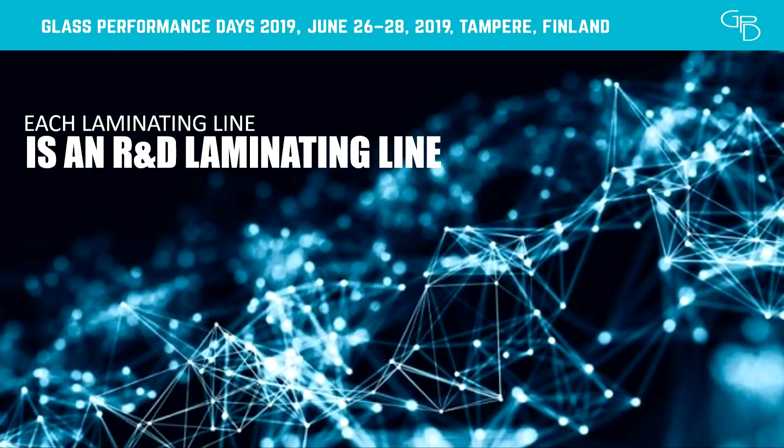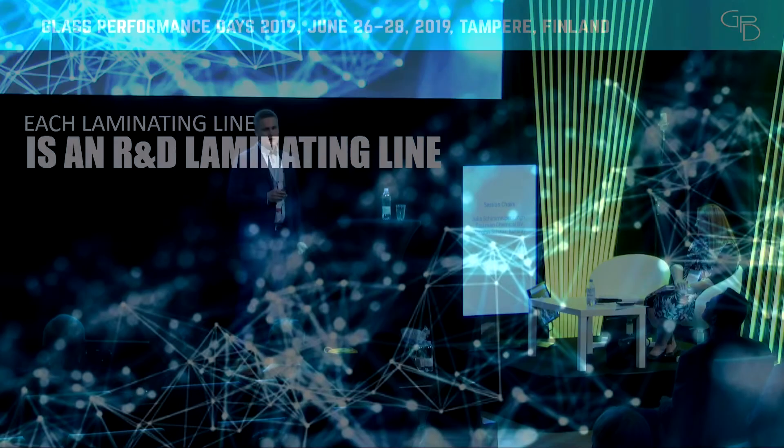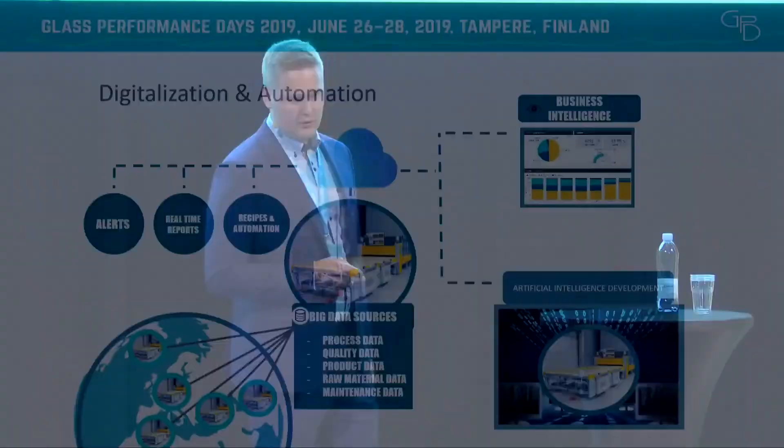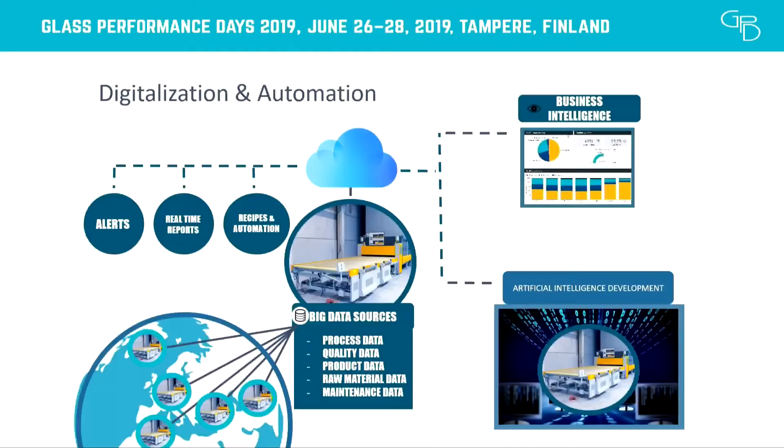How we want to approach this is to treat each laminating line as an R&D line — similar to the approach Tesla's Elon Musk described of treating each car as an R&D car. It doesn't mean every line we deliver is different; in fact, the most important thing is that they are similar and comparable to each other. But the message is that we collect data from the lines and learn what kind of processing you need. We connect our machines to our cloud system, collecting process data, quality data, raw material data, and what kinds of sandwiches are being run. We feed all this data through our artificial intelligence solutions to learn what recipes work and what don't in the most complex cases.